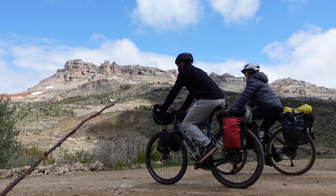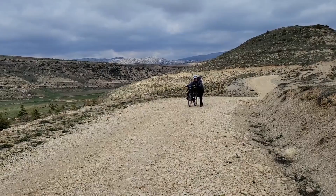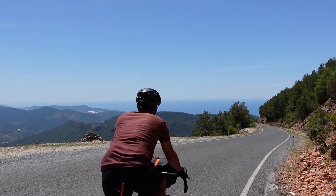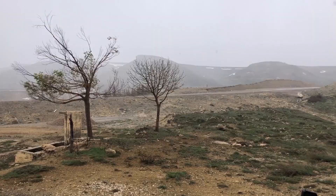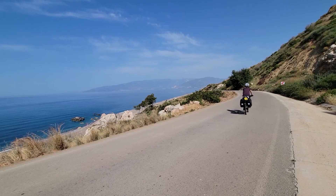In episode 5 of the Bike Touring Turkey series, we adventured through the beauty and the challenges of the Taurus Mountains before arriving in the city of Alanya. It's hard to beat the beauty and the grandness of mountain riding, but after a week of harsher conditions, we're excited to spend a few days spinning our wheels along the coast.